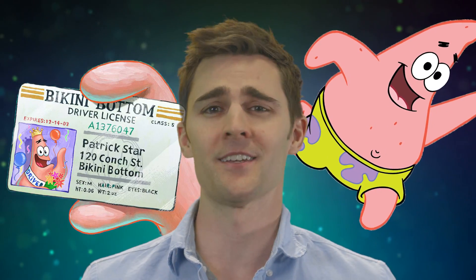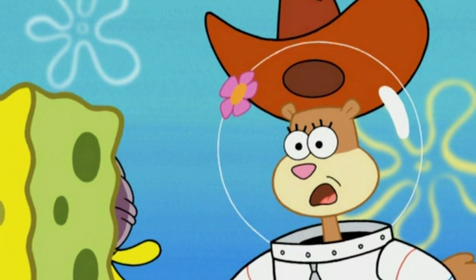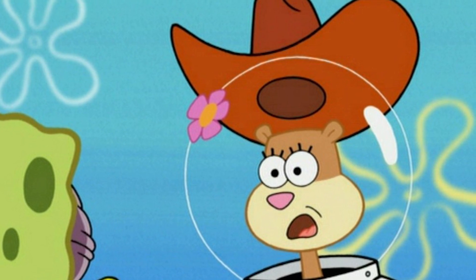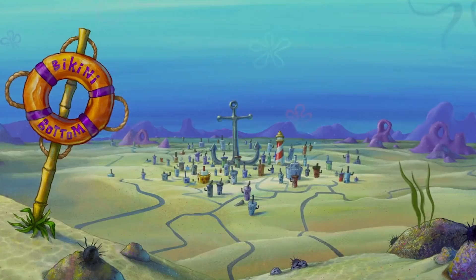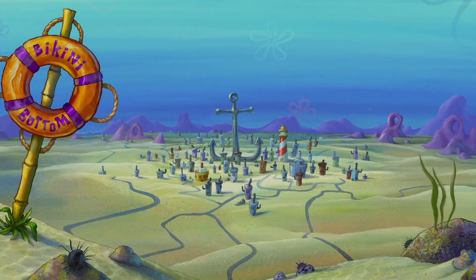A yellow sea creature that looks like a dish sponge has a pet snail and lives in a pineapple that never rots. His best friend is a dim-witted pink starfish who somehow has a driver's license. They both hang out with the squirrel from Texas who wears a space suit and loves karate. They all live in a city under the sea 3,350 miles northeast of Australia called Bikini Bottom. So exactly why does Bikini Bottom defy the natural world? Let's nerd out a little bit.